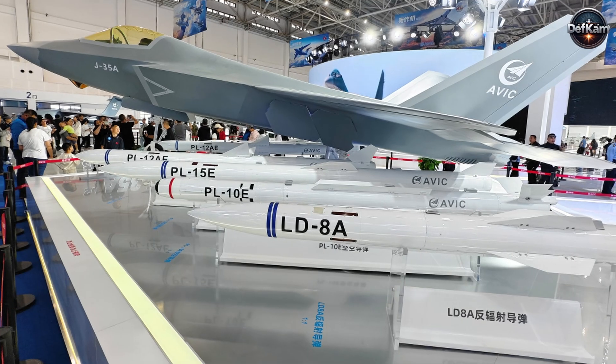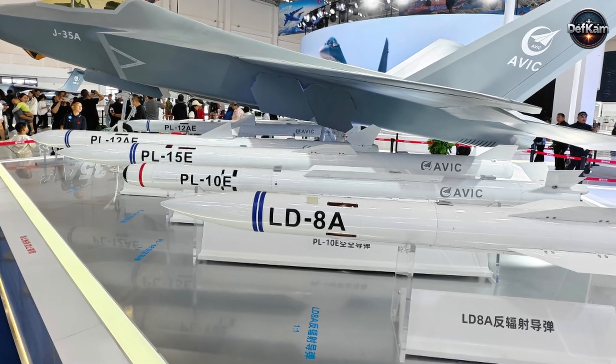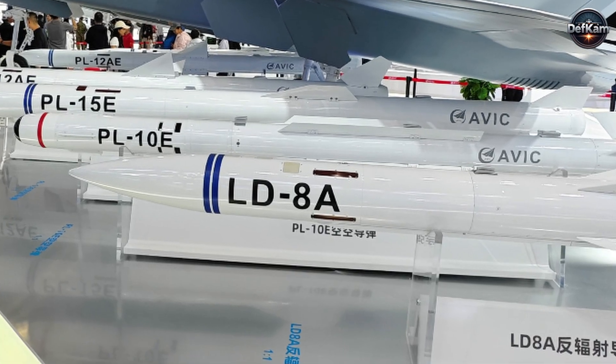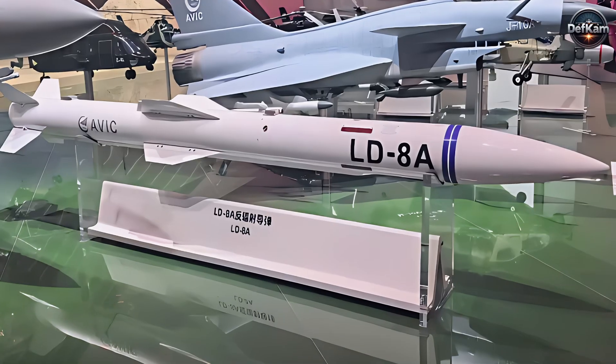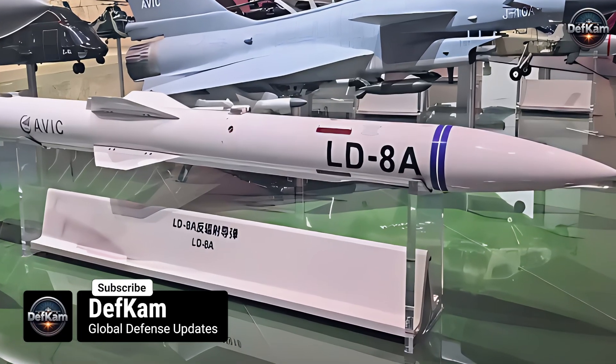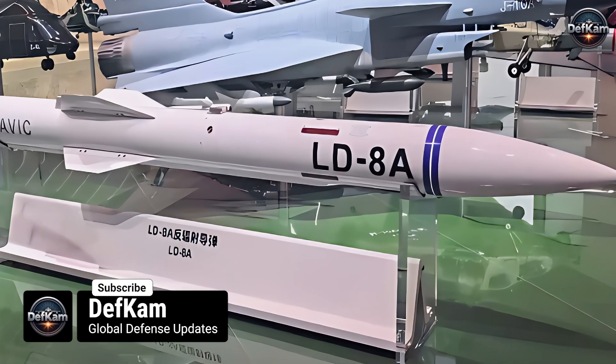Welcome to DEFCAM. The public display of the LD-8A anti-radiation missile alongside the J-35 stealth fighter at the Changchun Airshow signaled the arrival of a weapon engineered specifically to dismantle modern radar nets rather than merely threaten launchers.